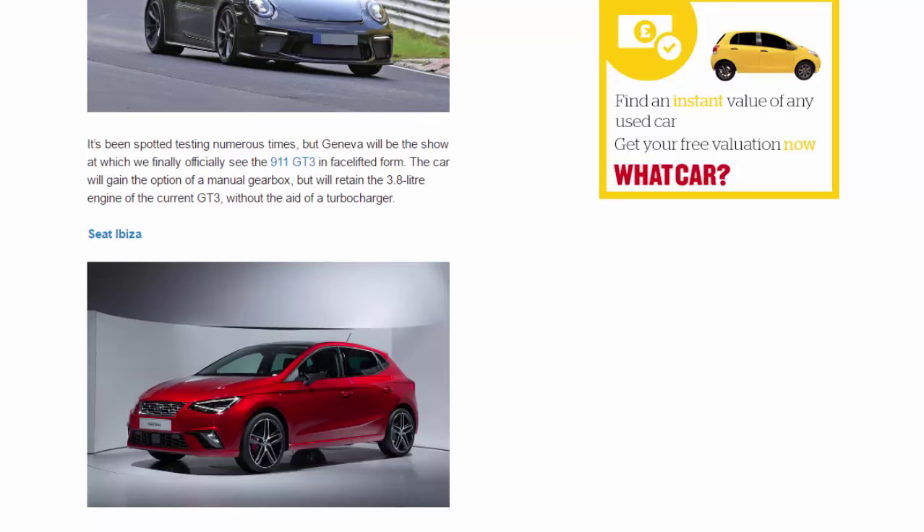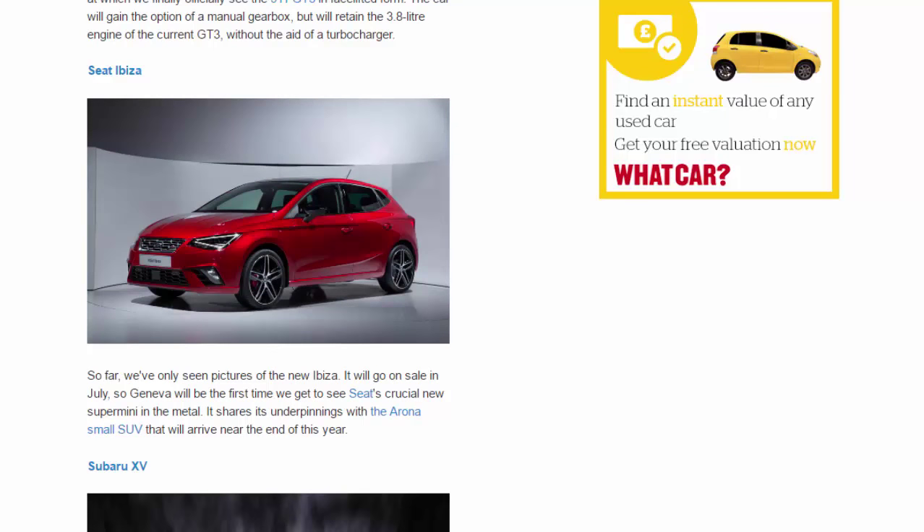SEAT Ibiza. So far, we've only seen pictures of the new Ibiza. It will go on sale in July, so Geneva will be the first time we get to see SEAT's crucial new supermini in the metal. It shares its underpinnings with the Arona small SUV that will arrive near the end of this year.